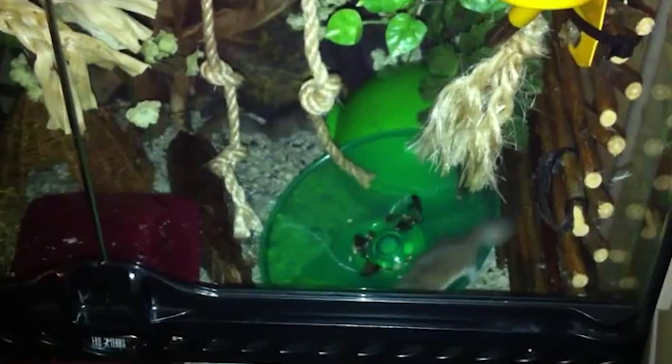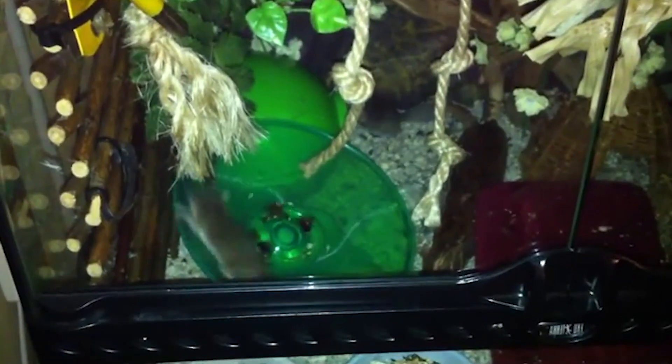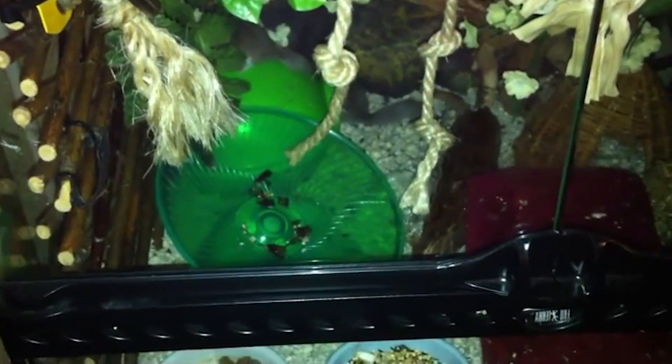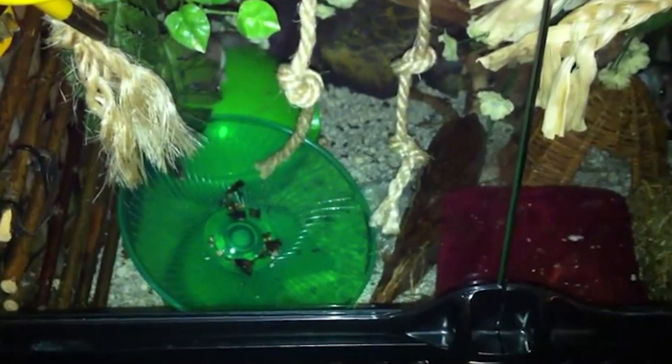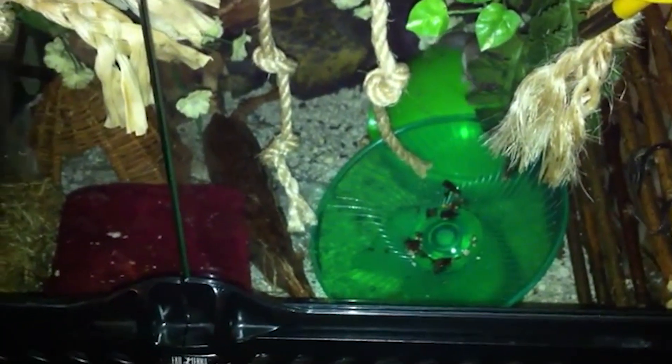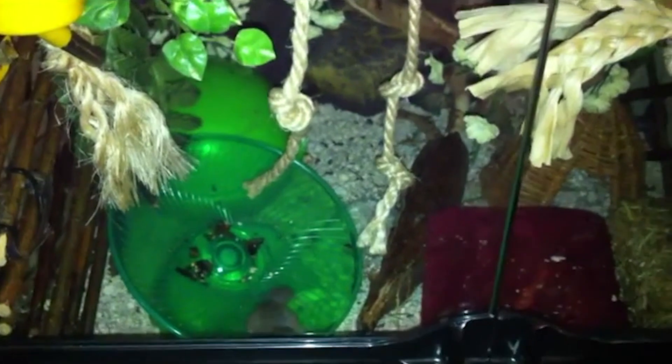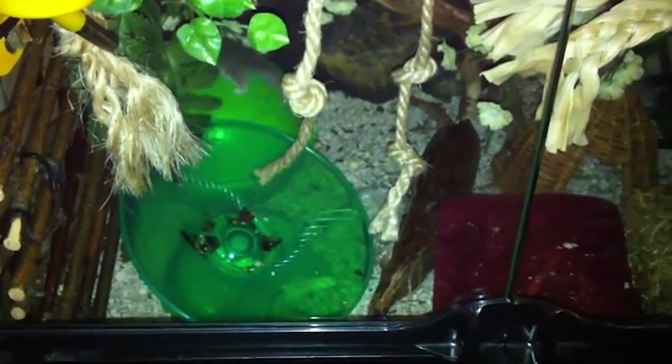These little cuties are called dormice, and they are the most adorable species of rodents I have ever seen. Not only is this rare rodent blind as a bat, but it may also navigate like one. The ultrasonic sound of the tree-climbing Vietnamese pygmy dormouse appears to direct its movement. It would be the first arboreal animal known to use echolocation if this is verified.